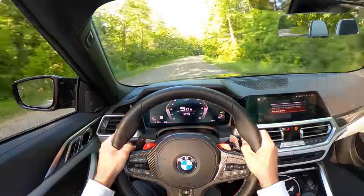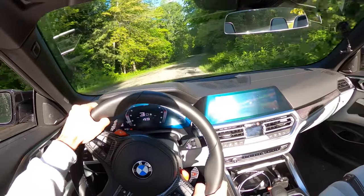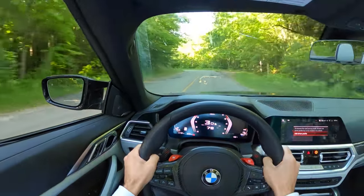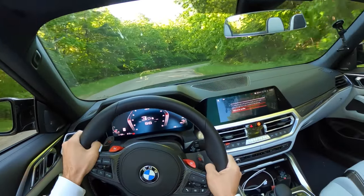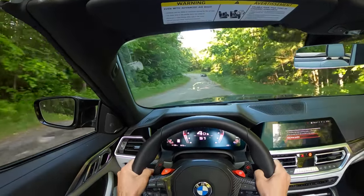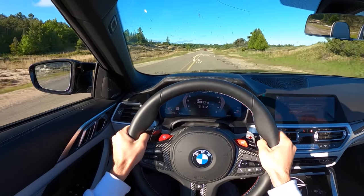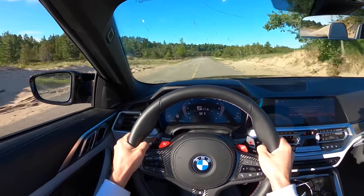Throttle sensitivity is reasonable, but the first little bit of pedal travel goes a little further than it needs to — I'm sure you can adjust that in the menus. It's just amazing how point-and-shoot this thing is; this engine has so much torque, it's just ready to go. Easy over the hill — that looks sandy, I'm going to back off. We have killed a lot of bugs.